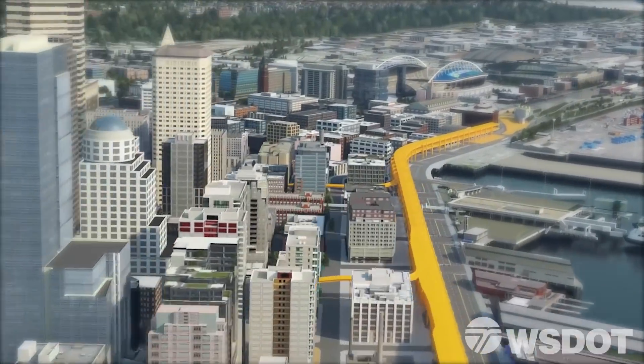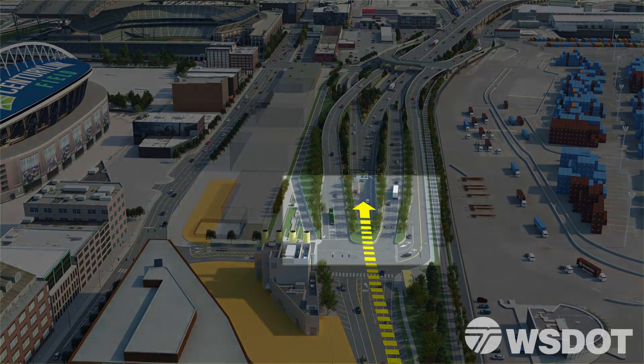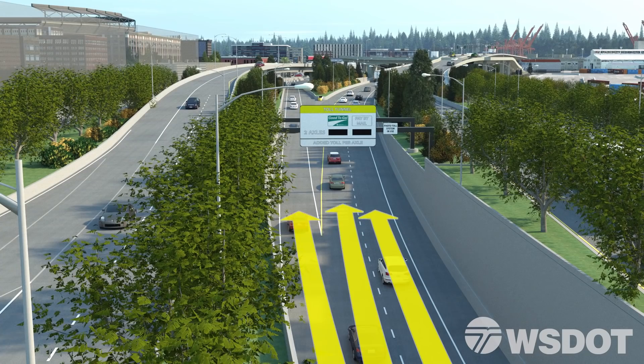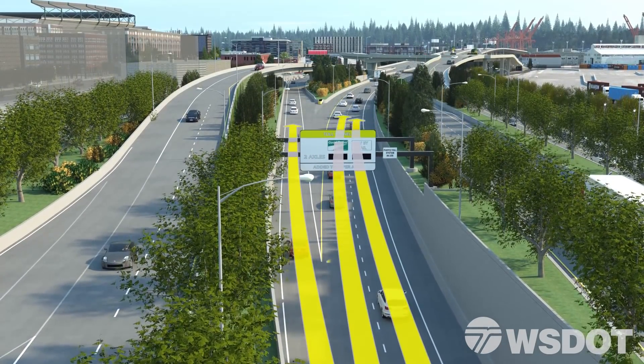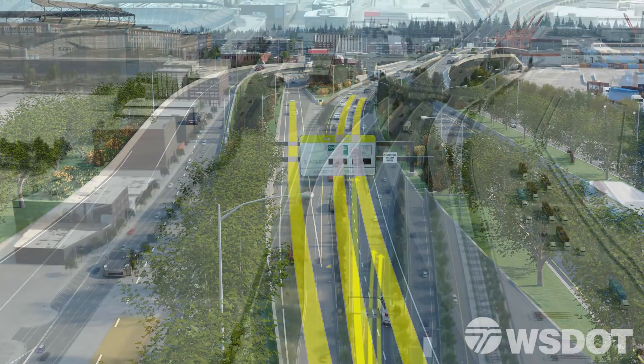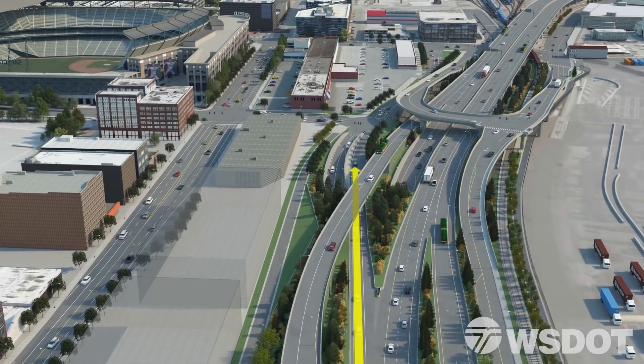If you choose to take the tunnel underneath Seattle, your next decision point is two miles away near the stadiums. Bear right to stay on southbound 99 for West Seattle, Sea-Tac Airport, and other points south. Or bear left to take the exit for the sports stadiums, interstates, and ferries.